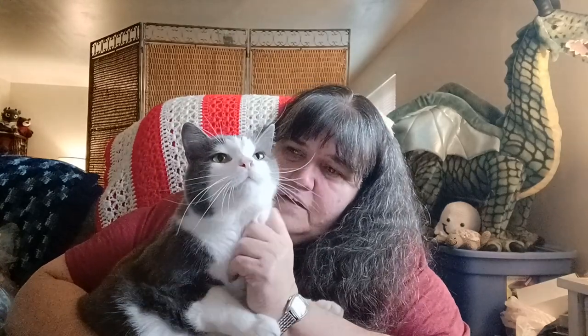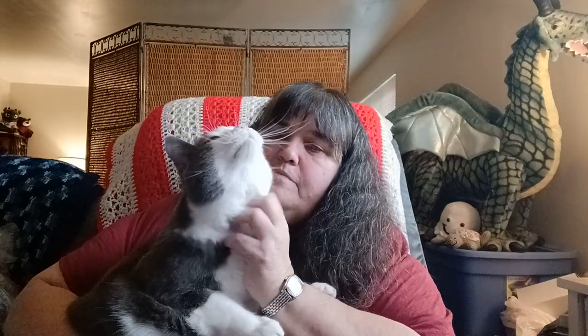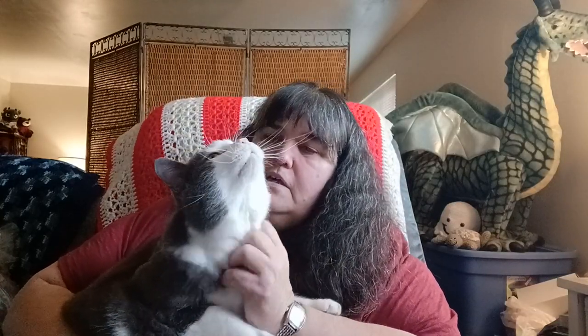Hey Sweet Pea, you want to come up and say hi? Come here, say hi everybody — this is Sweet Pea. He likes to be a pain but he's my boy. He's going on five years old, getting to be an old man.